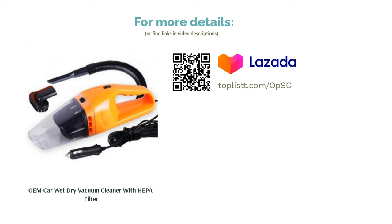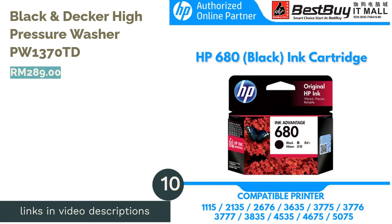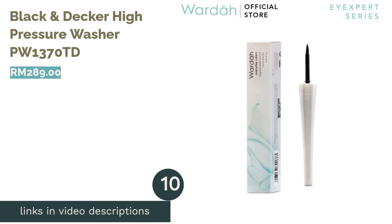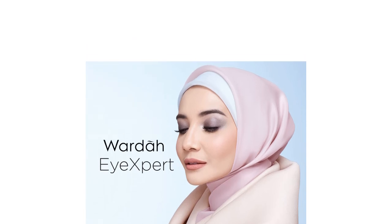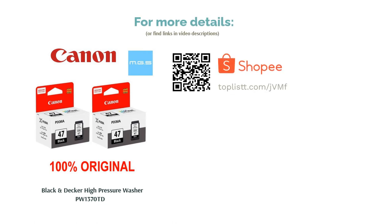The next product is the Black & Decker High Pressure Washer PW1370TD, an industrial-grade cleaning tool for your household. This Black & Decker high pressure washer works wonders to clear away soil stains, mold, and age-old dirt from your wall or compound floor. Compact in size, it is lightweight and convenient for indoor or outdoor usage.